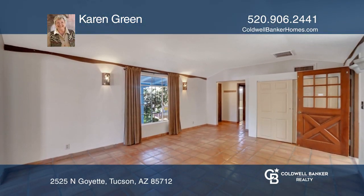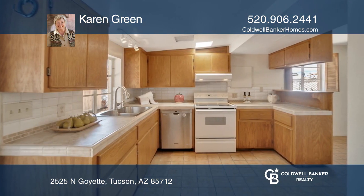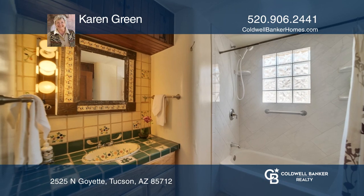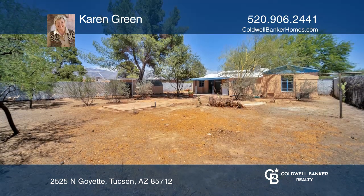Interior features include an updated kitchen and main bath, Saltillo tile flooring in common areas, and a formal living with dining area off the kitchen. The backyard is spacious and awaits your personal touches.